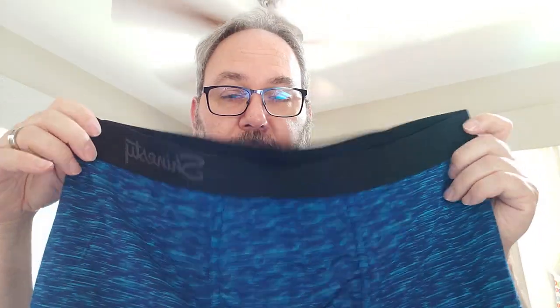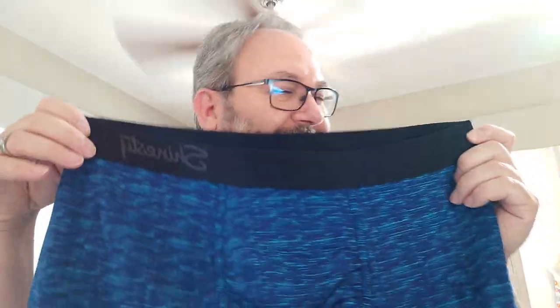They're very soft — silky-ish, almost an Under Armour feel. I'm hoping the waistband doesn't roll. Some bands roll, but this is a very thick band, so I'm hoping they hold up well.